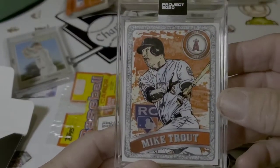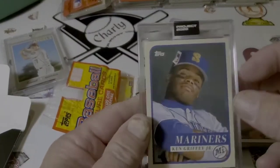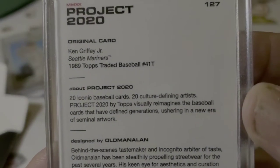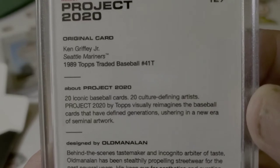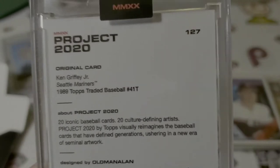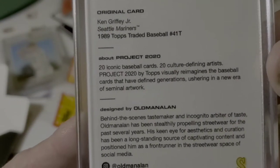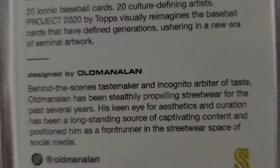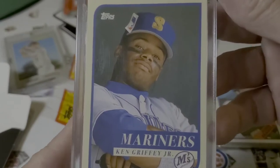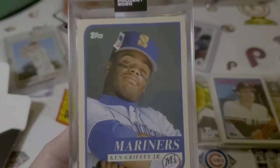So this has a whole bunch of runs, and here's the Ken Griffey. It's the Project 2020, 1989 Topps Traded Baseball No. 41T, card No. 127, Ken Griffey Jr. And it's by Old Man Allen. Let's look at it again. Here we go. Look at that. That's cool. I like it.